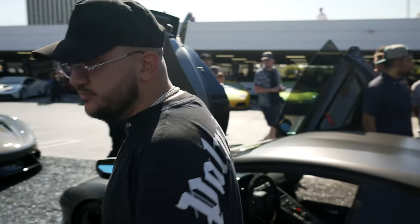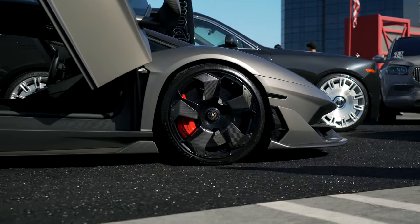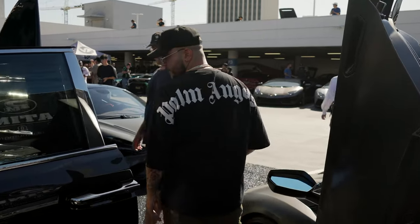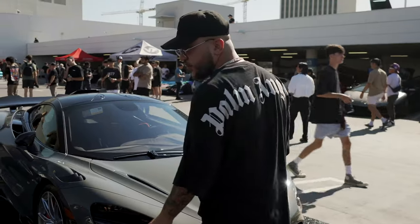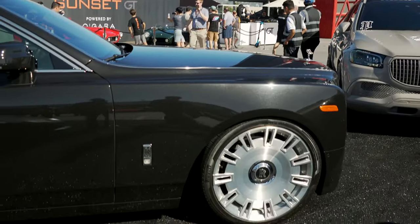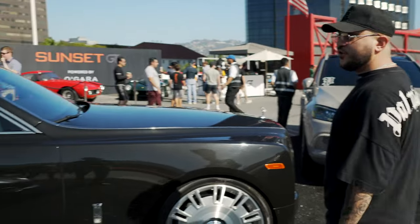Aventador SVJ right here — needs no introduction. Full Novatec kit, one-off wheels, slammed, nuts exhaust. You have to hear it. We got the big boy Phantom right here, slammed on some 24-inch AGs, with a hint of George's art gallery work with a surfboard right next to it.